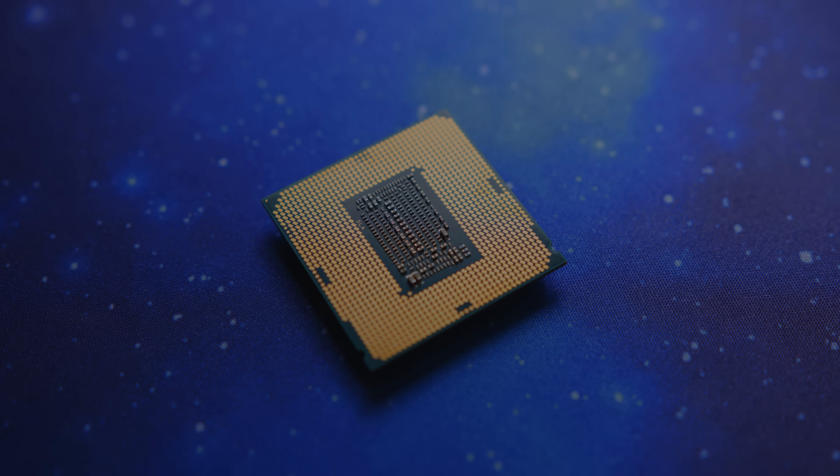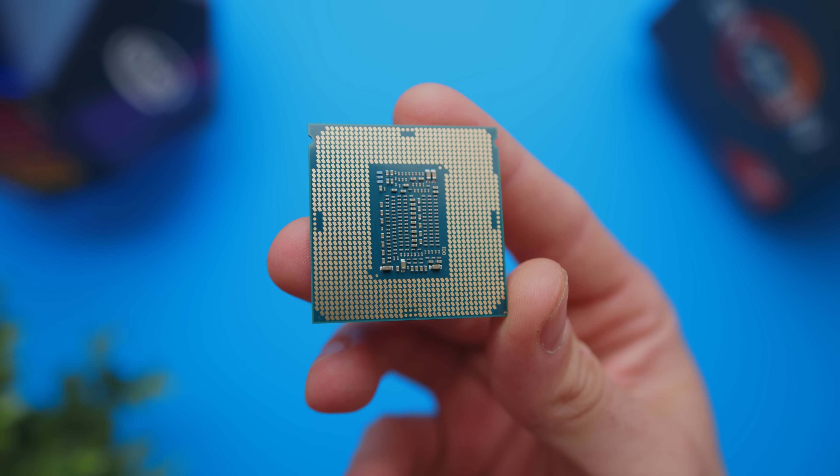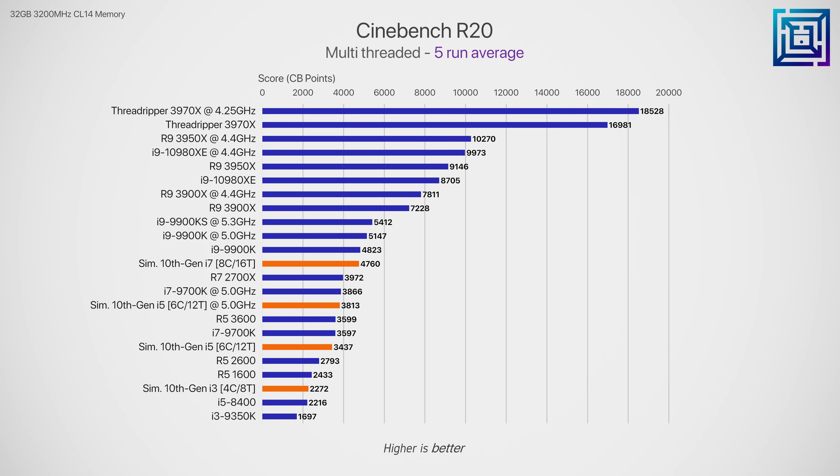Here are the configurations we're testing today. I've set the all-core boost clock to 4.4 GHz for the i3 and i5, and single-core to 4.7 GHz, which is a 100 MHz bump from the current corresponding i3 and i5 parts. I've also tested overclocking for the 6-core 12-threaded configuration to directly compare against the overclocked Ryzen 5 3600. In Cinebench, starting with the simulated quad-core 8-threaded CPU presumed to be the 10th gen i3: compared to the current i3 9350K, adding hyper-threading and a slight clock bump gives a massive performance boost of 34%, showing just how bad the 9350K is in anything other than a lightly threaded game.